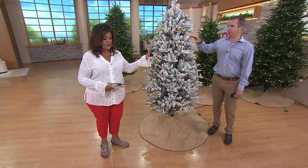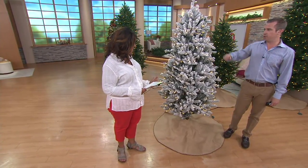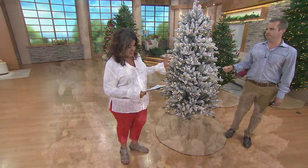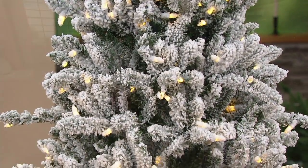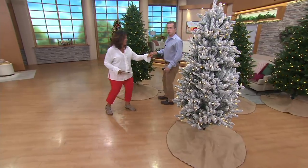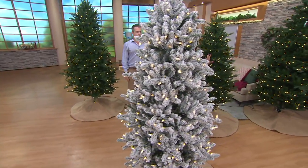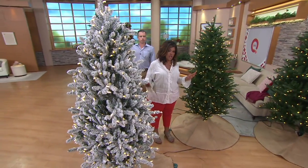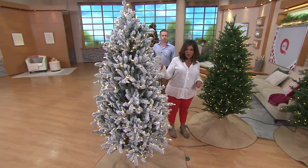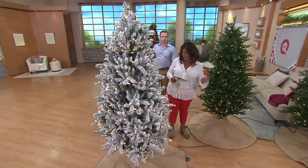Let's get a couple things straight right away. This is what we're calling the flocked tree, which is all white — it's all white and it's six and a half feet, on six payments of $51.50. We also have the classic green in the six and a half. So these are the only two choices as far as color goes — the all green or the flocked — and both are six payments of $51.50.